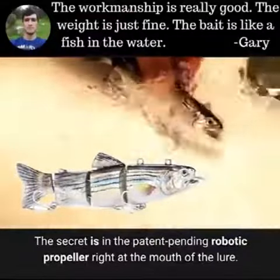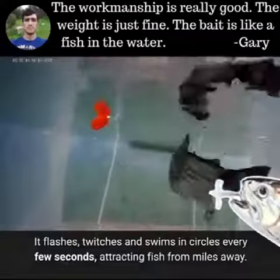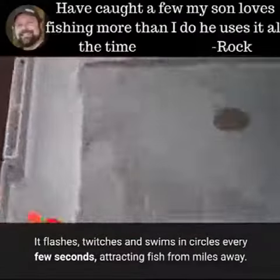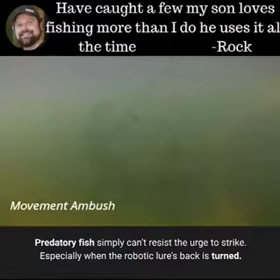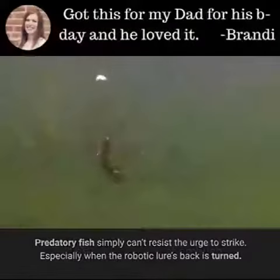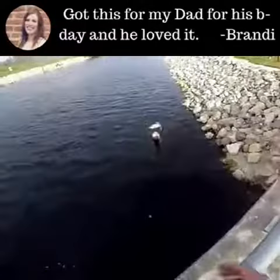The secret is in the patent-pending robotic propeller right at the mouth of the lure. It flashes, twitches, and swims in circles every few seconds, attracting fish from miles away. Predatory fish simply can't resist the urge to strike, especially when the robotic lure's back is turned, setting up for a perfect ambush — and they won't know what hit them.